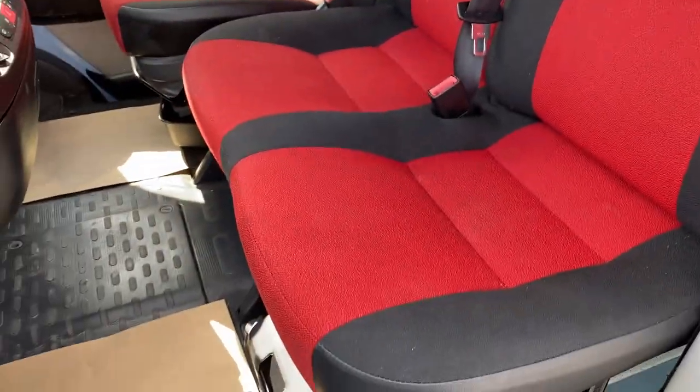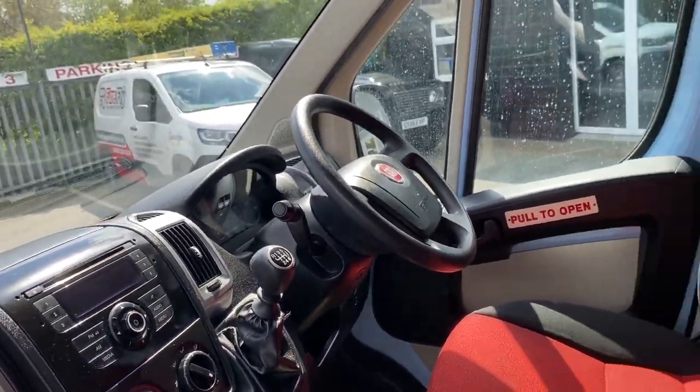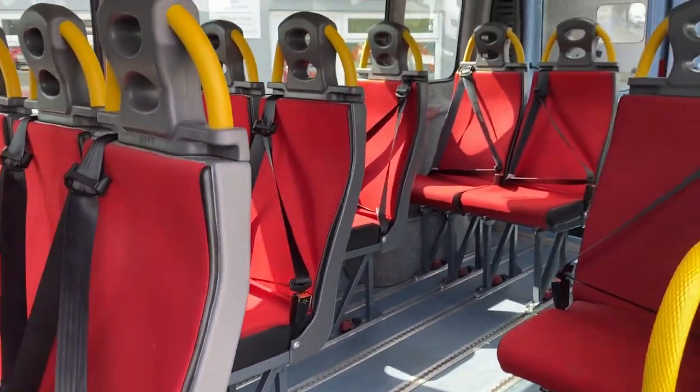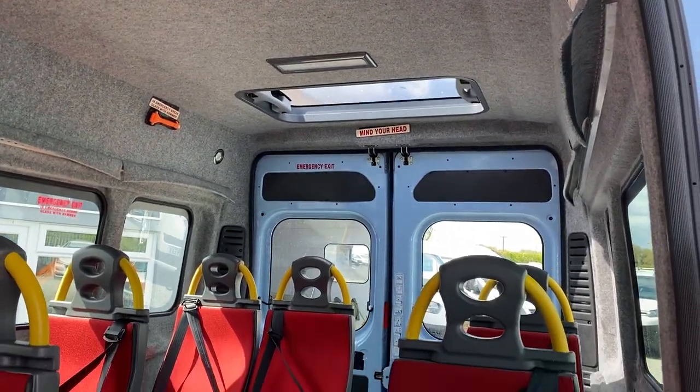You can see the cab, all the seats lovely and clean, the dashboard and everything's in really good order. And in the back, matching seats with interior lights and a roof light at the back there as well.